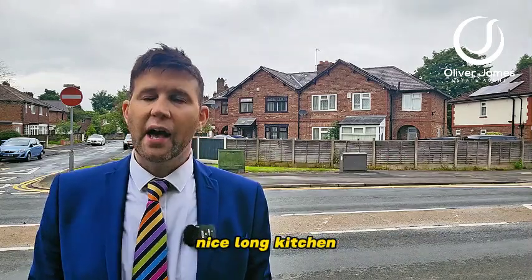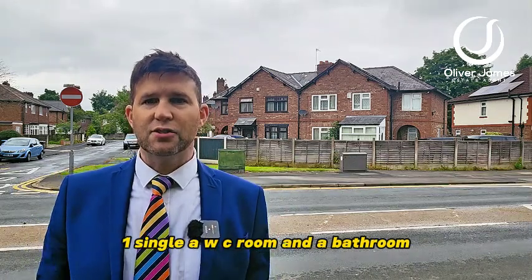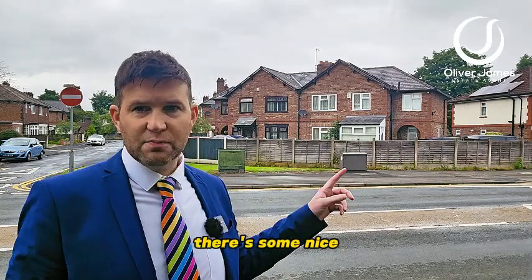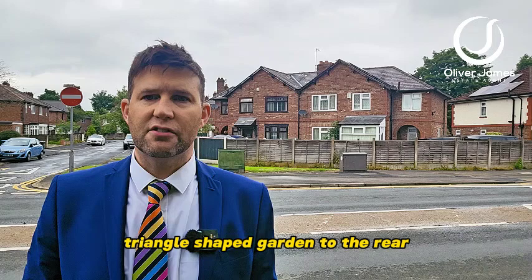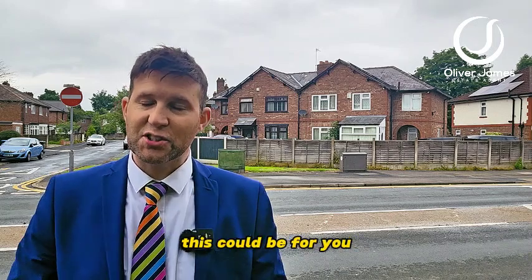Upstairs you've got three double bedrooms, one single, a WC room, and a bathroom. It's also a corner plot, so there's a nice big driveway at the front with some lawn, and a triangle-shaped garden to the rear. This needs modernization, so if you're looking for a project, this could be for you.